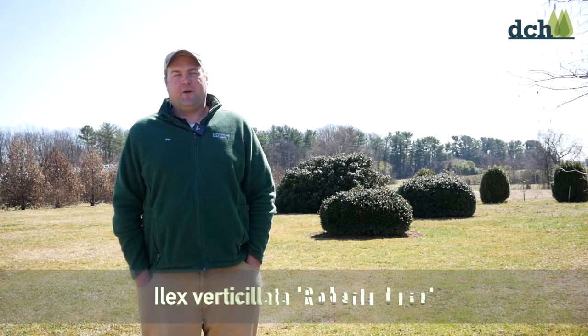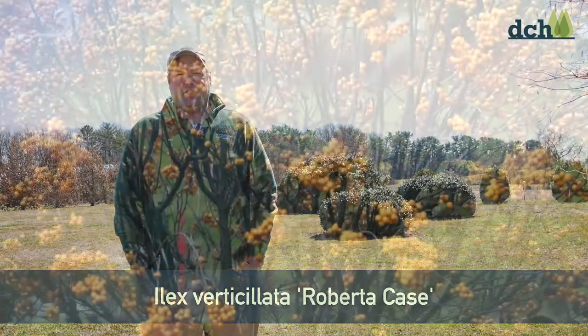Hi, I'm Pat Joyce, nursery manager with Longwood Gardens. Ilex verticillata 'Roberta Case' is a great new winterberry for our mid-Atlantic region.